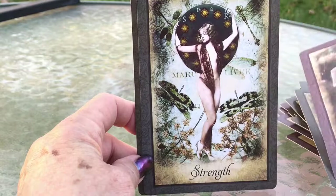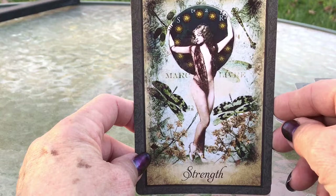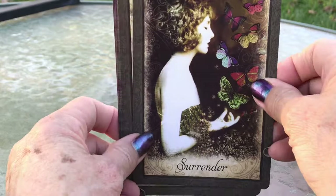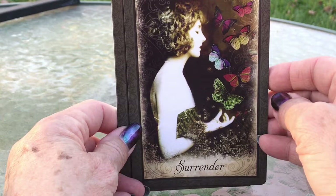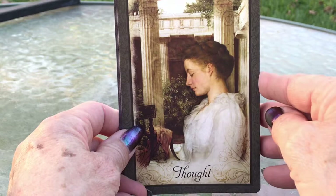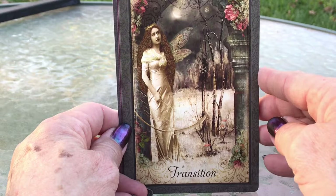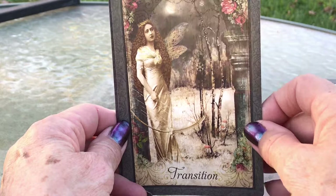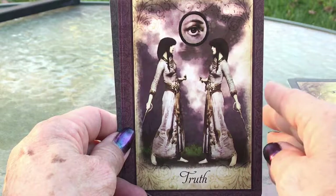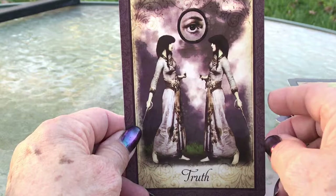Strength — very cute. Star. Surrender. There's a whole deck of surrender cards I'd like to get — I think I heard Simon talking about that deck, Two Spirit, and I'd really love to get those surrender cards. But here's just a single surrender card. Thought. Transition — very pretty. Trust. Truth — another Waterhouse, I forget the name of the painting, but it's a Waterhouse painting.